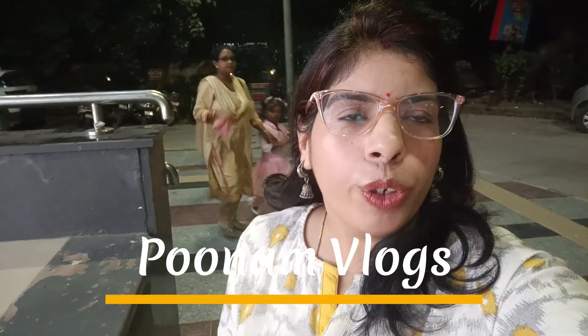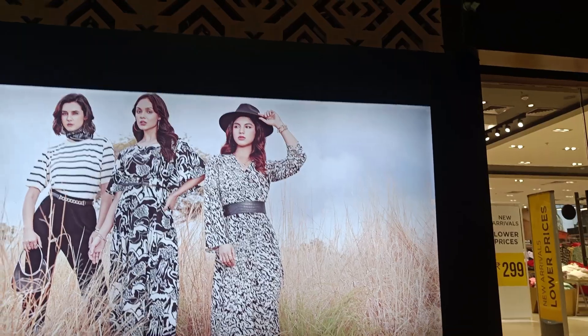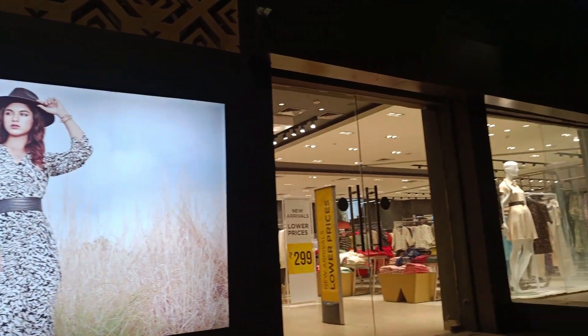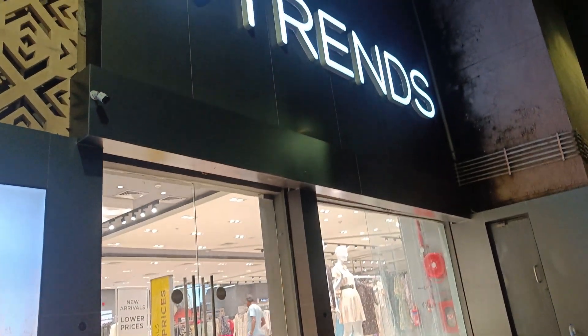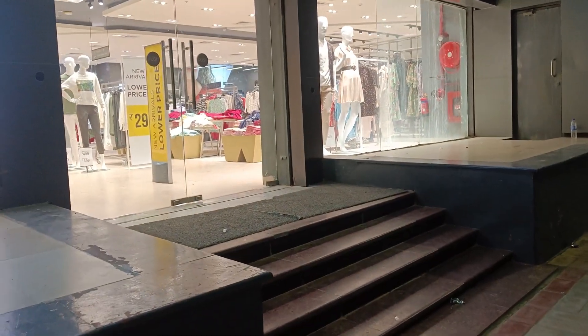Hello friends, I am Poonam and welcome back to Poonam Vlogs. Today I am at Old Faridabad Metro Station. It has been almost one year already and the collection is not the same as last time. So today I will share a new collection with you. If you like it, don't forget to subscribe. This is the entry gate, exit, and the metro station.